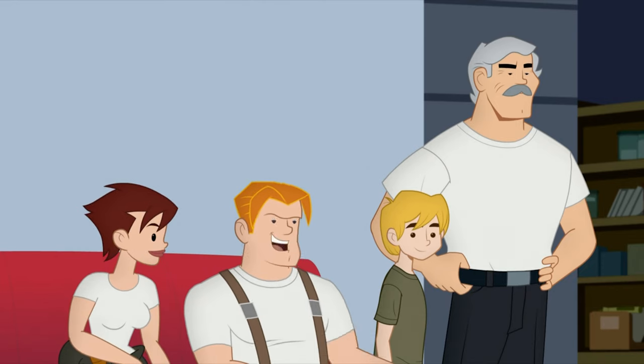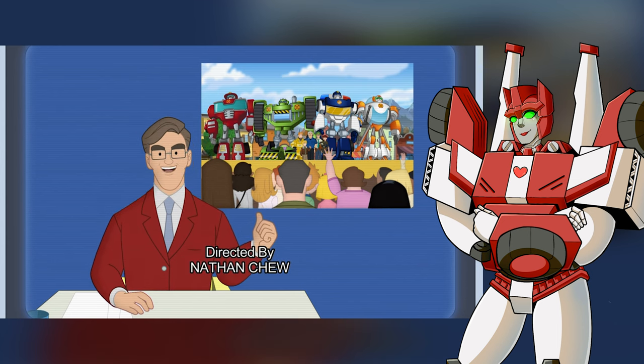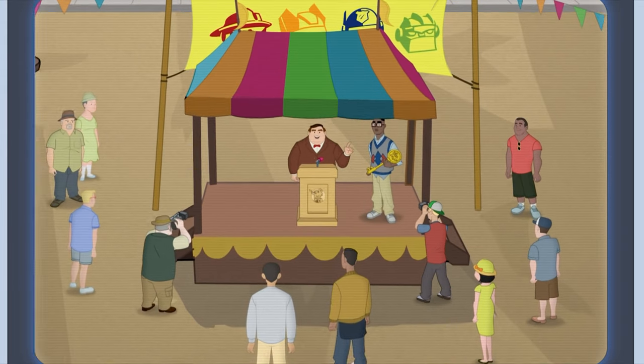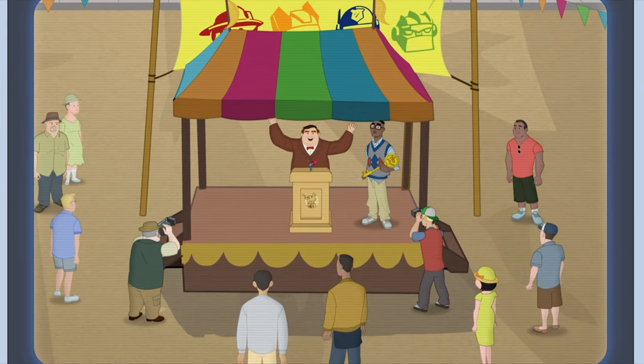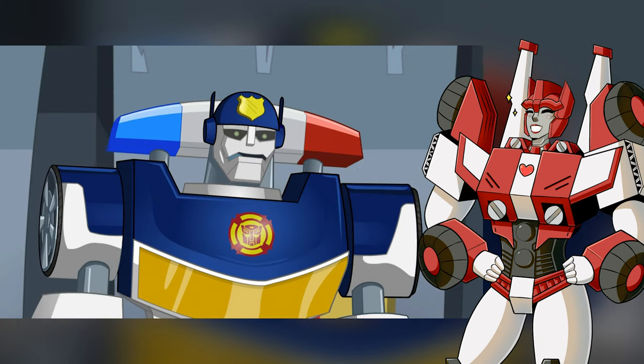This could be the start of my modeling career. For their continued bravery, the team is recognized for their heroism. The mayor declares Saturday the start of Bot Appreciation Week! It's nice to finally get some appreciation around here.